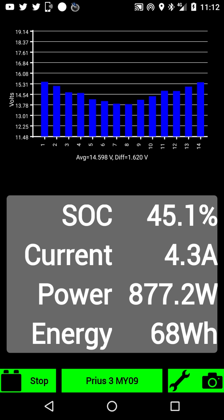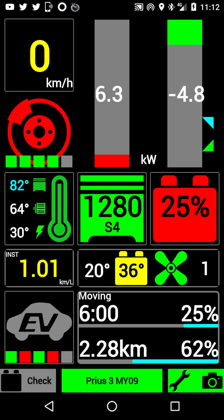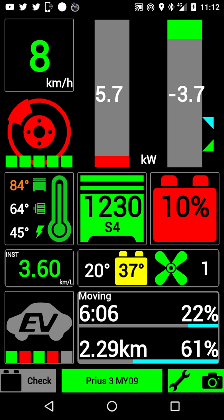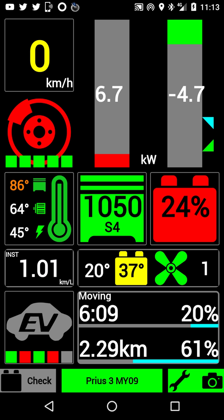Now EV mode just got disabled automatically — engine is on charging the battery because it's down to 25 percent, well 10 now it shows. Engine is still on, just maneuvering to park, just reversing. Parking mode, engine is on.